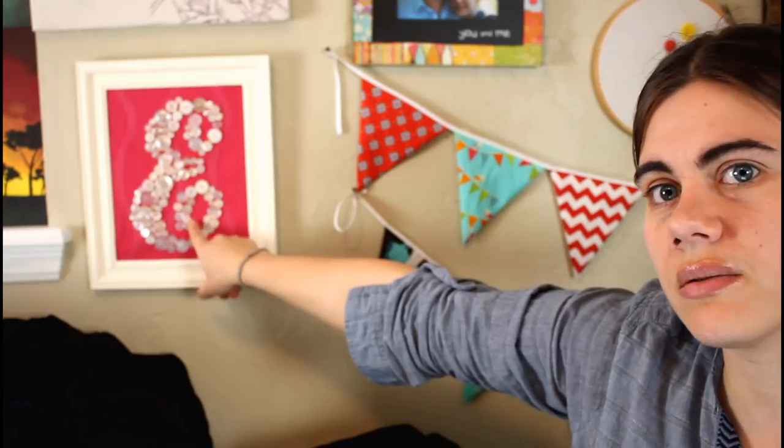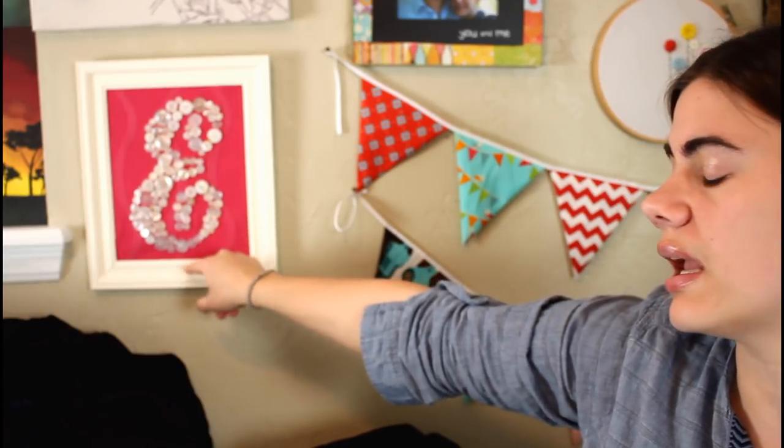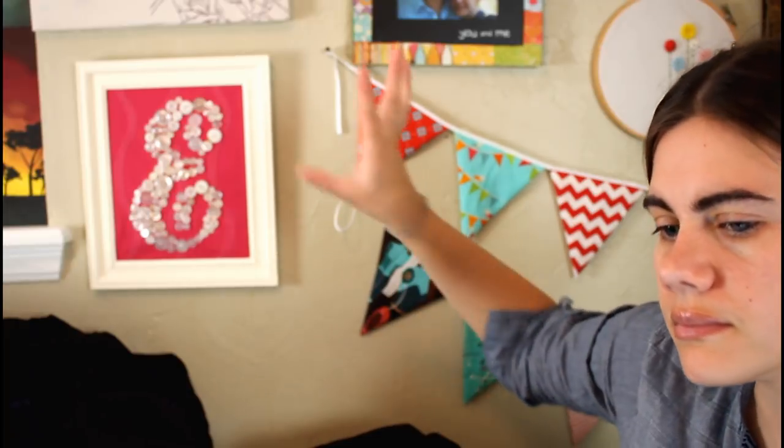Right here is some button letter art. I don't think I did a tutorial on this specifically, but I did a different button art video that I can link to. And then there's a painting over there that I have a video on.